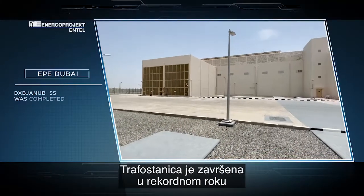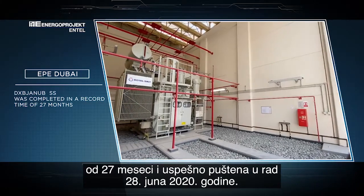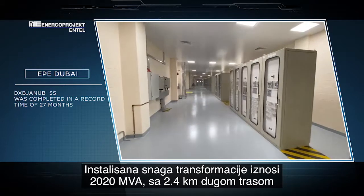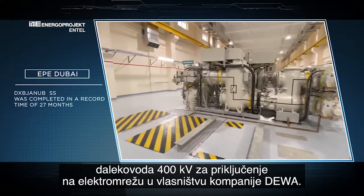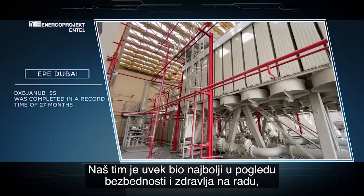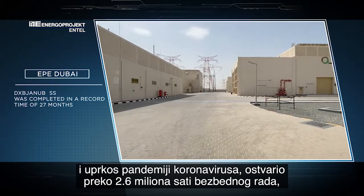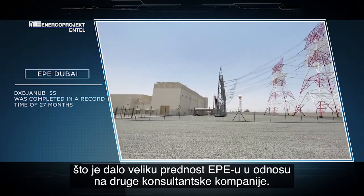The substation was successfully energized on 28th June 2020 within a record 17 months. The conversion capacity of the substation is 2020 MVA with 2.4 km of 400 kV overhead lines connecting to the DEWA network. Our teams were constantly ranked as the best in HSE, and a notable feature of this project is the achievement of 2.6 million safe working hours without any injury, bringing the name of Energo Project Intel above all consultants.